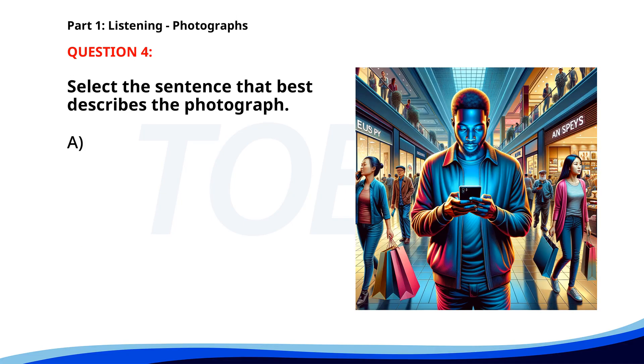Number 4. A. A group of people is gathered around a table. B. Several workers are fixing a road. C. A woman is sitting in a park reading a book. D. A man is walking through a shopping mall while looking at his phone. The correct answer is D: A man is walking through a shopping mall while looking at his phone.